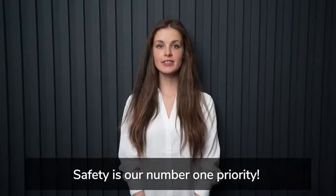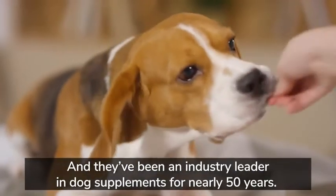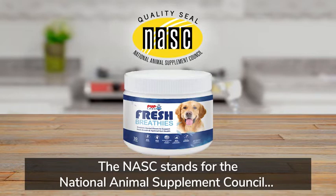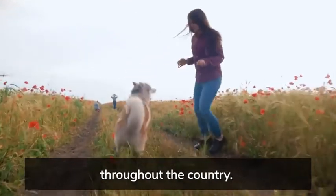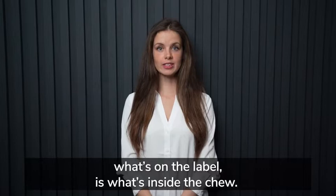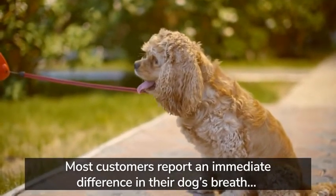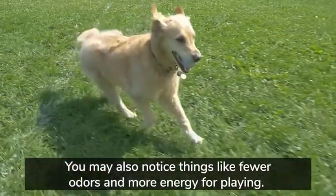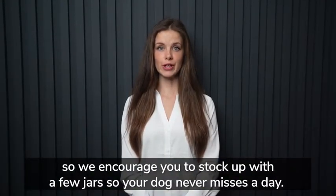Number three: how safe are Fresh Breathies? Safety is our number one priority. Fresh Breathies are manufactured by a company right here in the USA, in the state of Vermont, and they've been an industry leader in dog supplements for nearly 50 years. Better yet, they've received the coveted NASC seal of approval — the National Animal Supplement Council, a non-profit group dedicated to protecting and enhancing the life of our pets. Number four: when can I expect to see changes in my dog? Most customers report an immediate difference in their dog's breath and improved digestion within the first week. The greatest health benefits come with consistency, so we encourage you to stock up with a few jars.